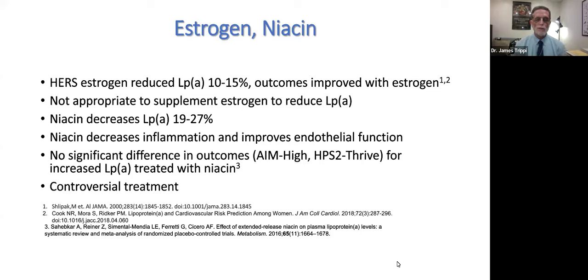Pelacarsen's phase three trial — the HORIZON trial — achieved full enrollment in July 2022 of 7,680 patients. In this trial, 80 mg of subcutaneous pelacarsen is given monthly versus placebo. The endpoint is the first major adverse cardiovascular event across two different levels of lipoprotein little a. The trial is estimated to take 4.25 years and should be completed by 2026.